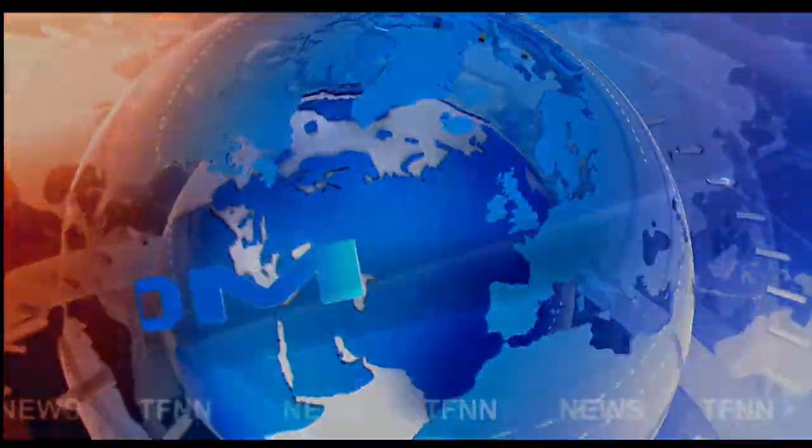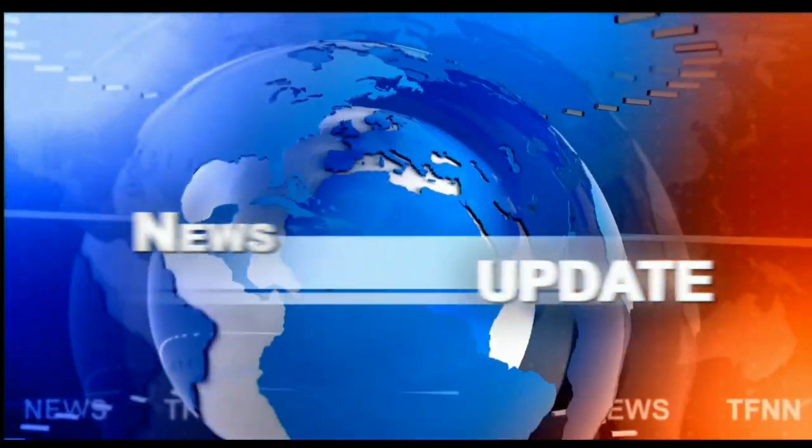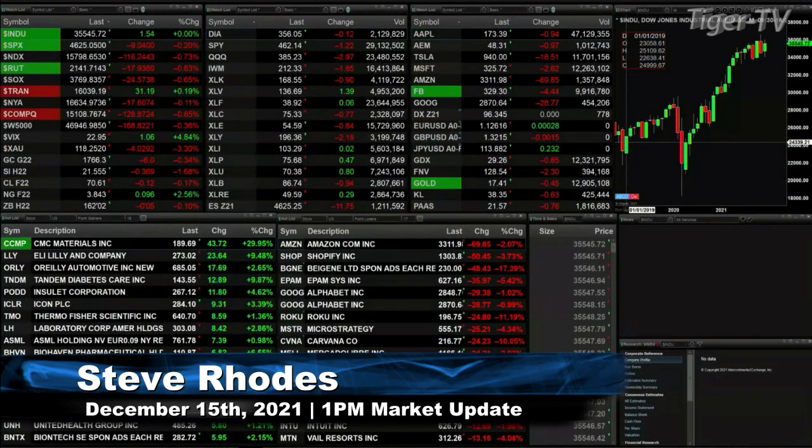TFNN headline news update. Good afternoon folks, this is Steve Rhodes coming to you from the shores of Delray Beach, Florida. This is your 1 p.m. update and currently we've got a mixed bag out here — it's just the Dow that's up two points.